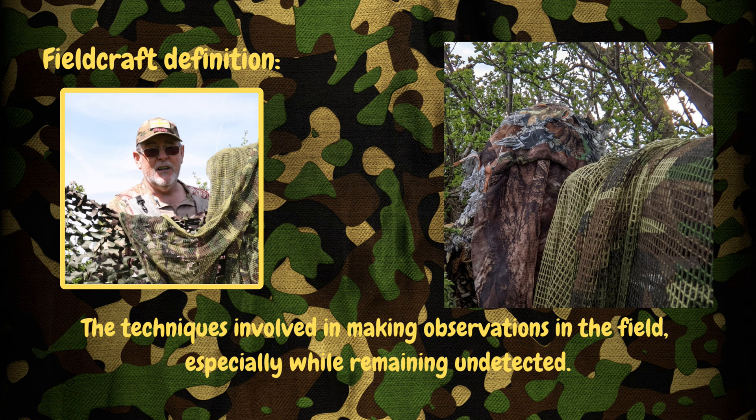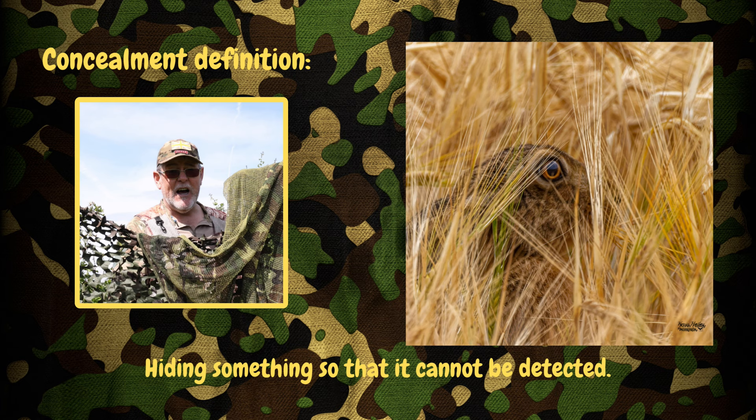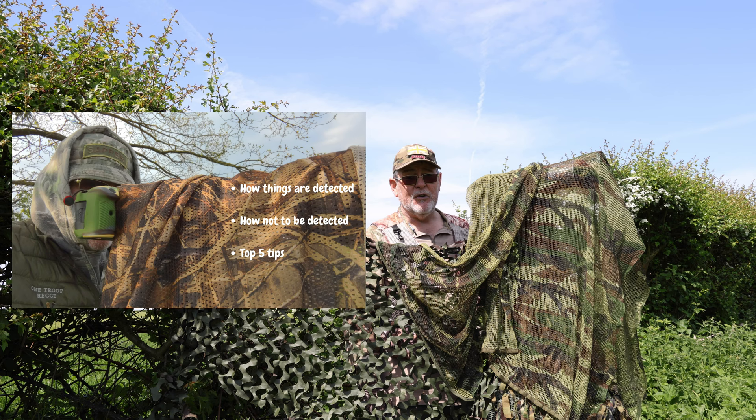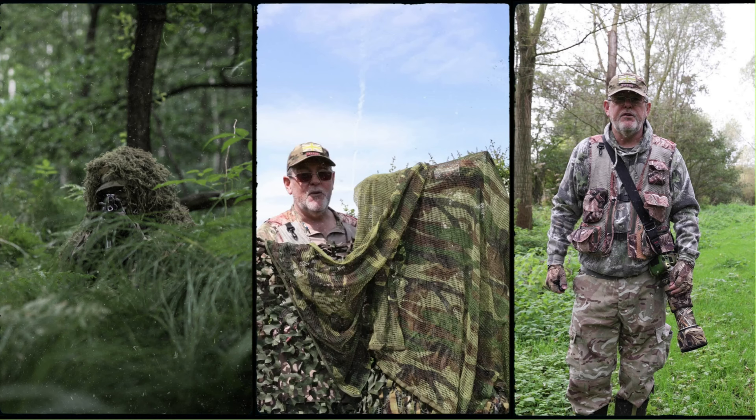Camouflage is purely the use of colours and patterns to fool the eye so that you can still remain undetected. Concealment is about hiding, again so that you can't be detected. I think it's important to understand those three principles. What I want to do now is cover those five basic principles — they're not difficult. It's not about teaching you how to be an SAS sniper. It's just about applying a little bit of common sense in your approach to field craft.